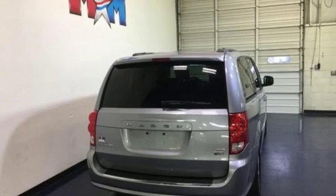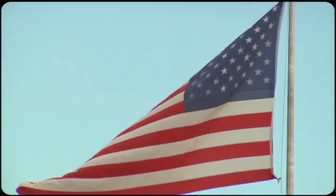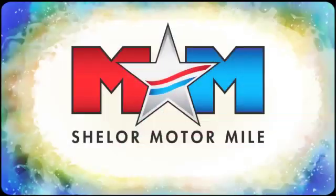Every Dodge delivers a signature thrill. Take it for a test drive today. Come visit us on the Motor Mile, where you're always a name and never a number.